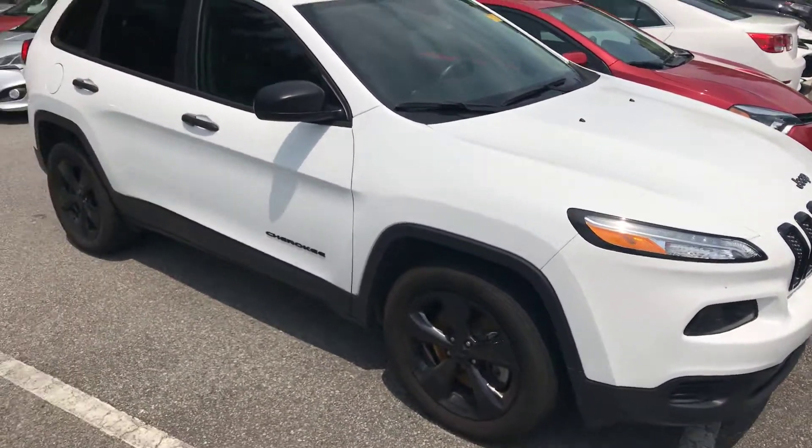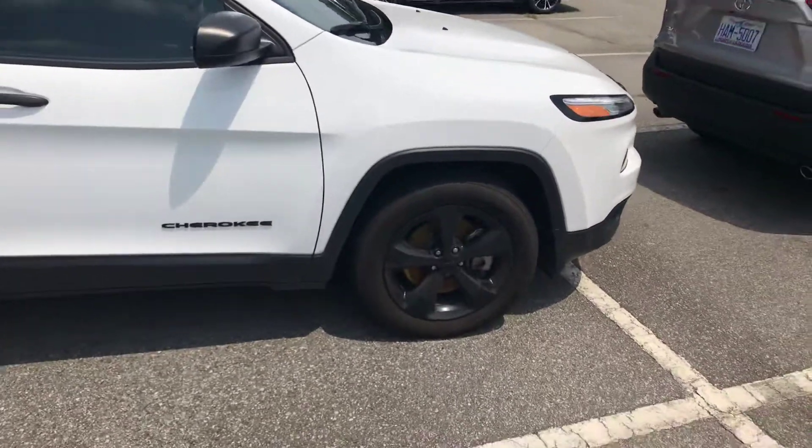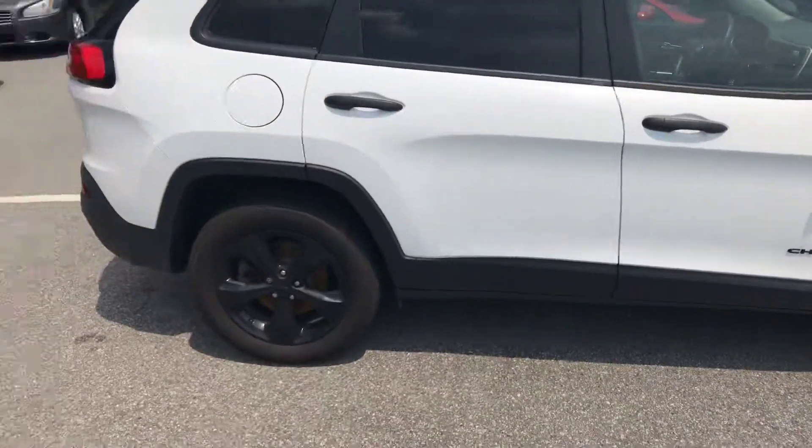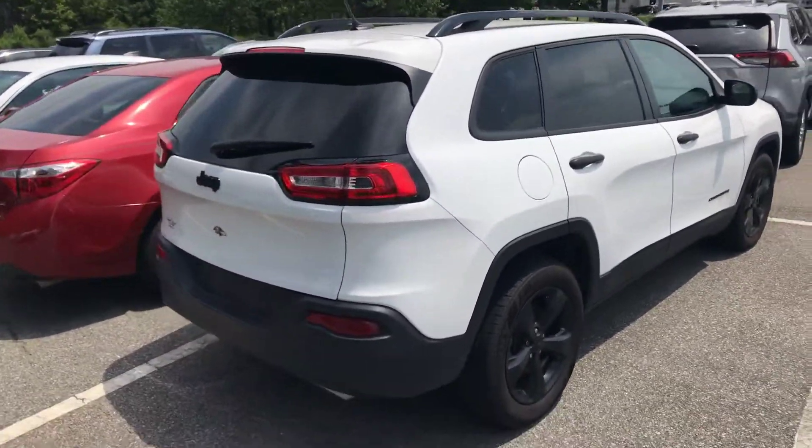Just wanted to send you a quick video showing you the 2017 Jeep Cherokee. It has nice black alloy wheels, 18-inch tires, and the body is in very good condition.